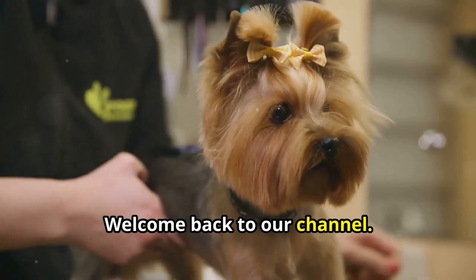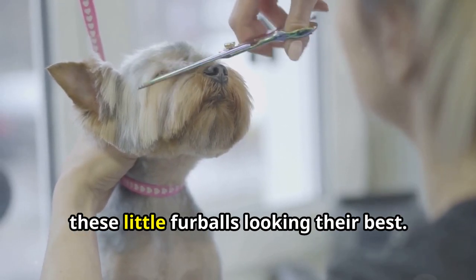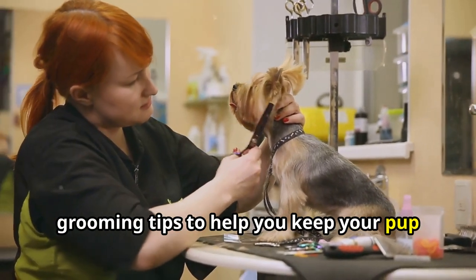Hi, everyone. Welcome back to our channel. If you're a Yorkie owner, you know how important it is to keep these little fur balls looking their best. Today, we're sharing some essential Yorkie grooming tips to help you keep your pup looking fabulous.